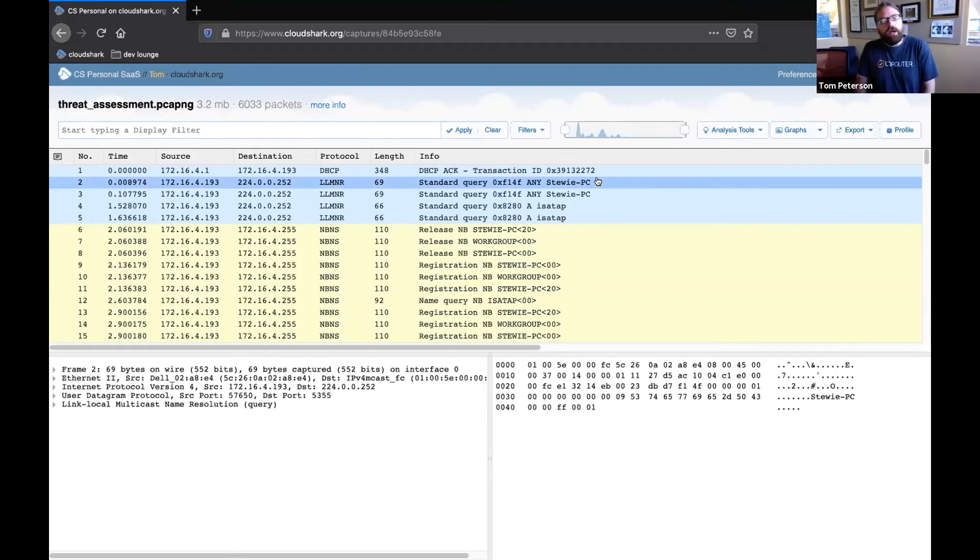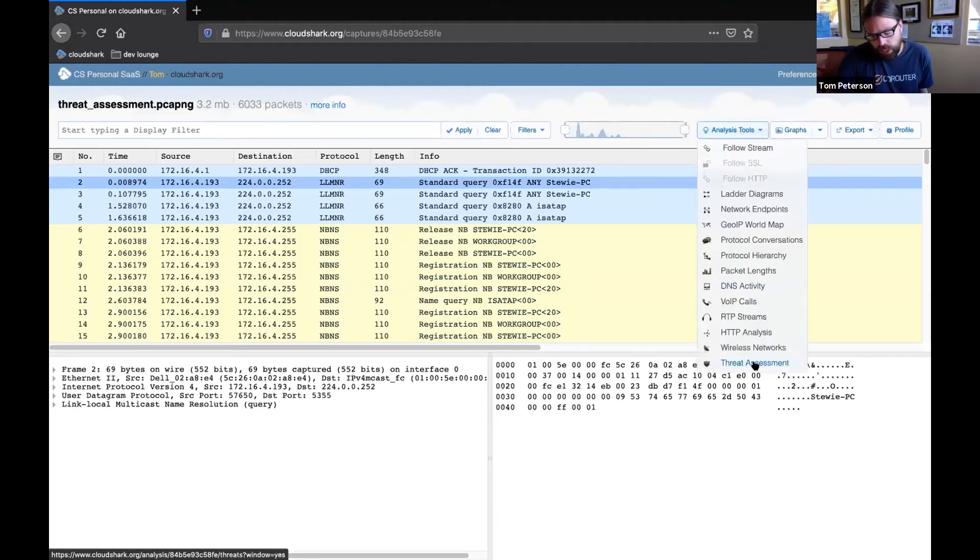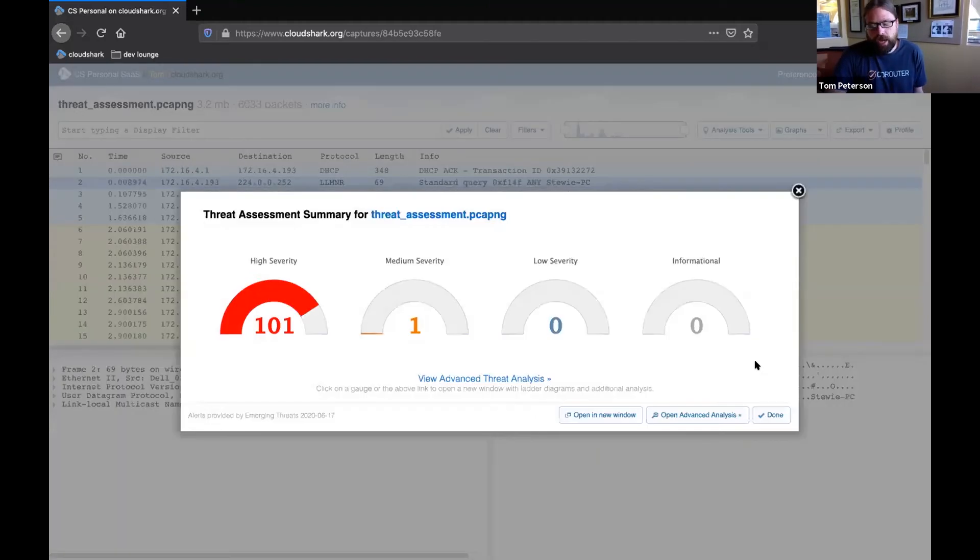I want to show you a few features of CloudShark that work well with this integration. For this example, maybe we're investigating an alert from a SIEM and we really just need to drill down and determine if this is a false positive or if a machine was actually infected. The place I like to start doing this sort of analysis is with the threat assessment analysis tool. This is going to run the PCAP through an IDS, and here you can see a high level overview of any alerts triggered in this PCAP, along with their severity.